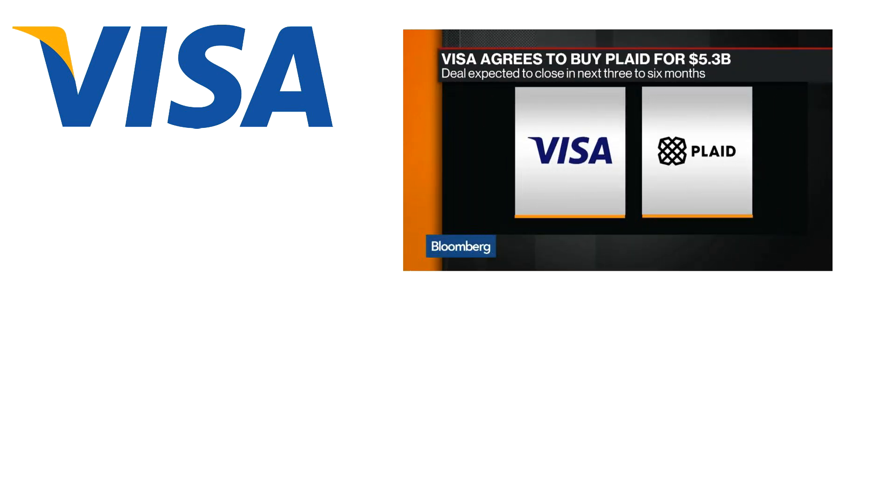By January 2020, the biggest moment in Plaid's short life was the announcement that Visa would acquire the business for $5.3 billion. Sounds good, but it was short-lived.